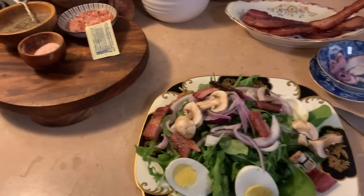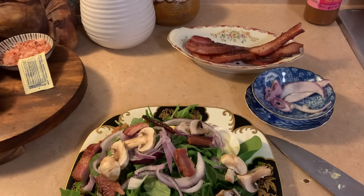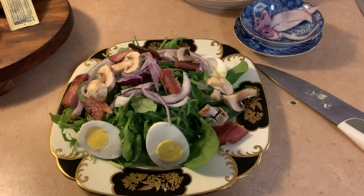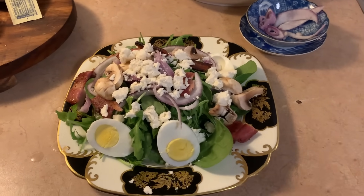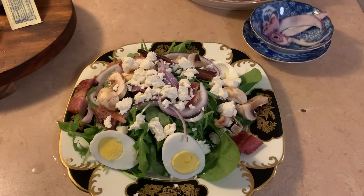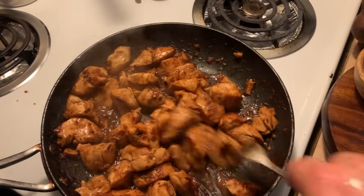I have my salad prepped. I'm just going to add some feta cheese. I have eggs, bacon, mushrooms, arugula, spinach, onion, and I usually add cucumber but I don't have any — it's still going to be wonderful. I added feta, and now I'm just going to let the chicken cool down a little bit and then add it on top. This is a whole meal and it's going to make me three dinners. Chicken's done — it's all caramelized and it looks really yummy.